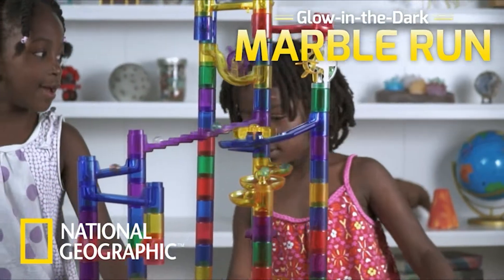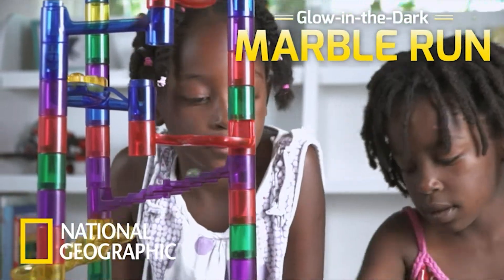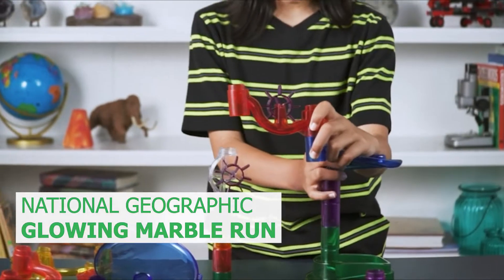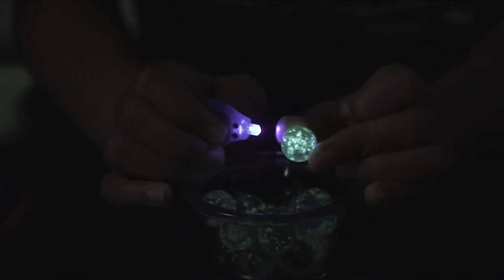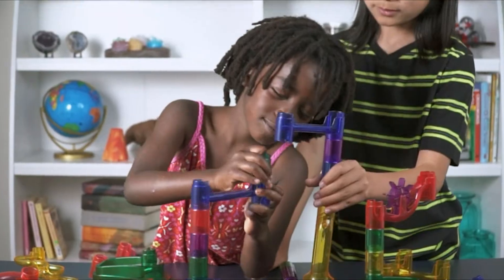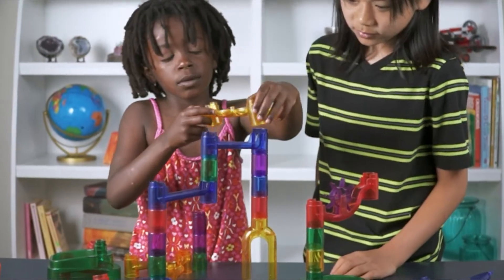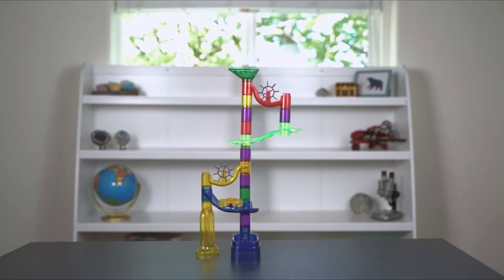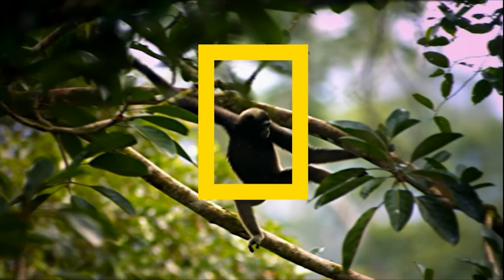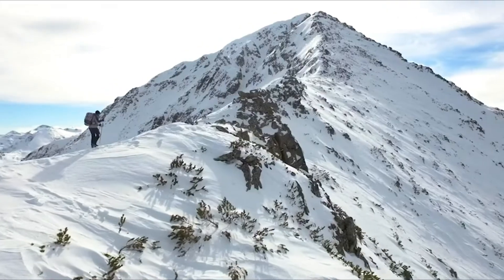The National Geographic Glow-in-the-Dark Marble Run is a fantastic way to learn about the physics of motion. You get everything you need to build countless marble run designs, plus stunning glow-in-the-dark marbles. Charge your marbles with the included UV light and watch them glow as they race through the finish line. The construction pieces fit tightly together, letting you see every twist and turn. When you buy a National Geographic product, your purchase helps scientists, educators, and explorers around the world.